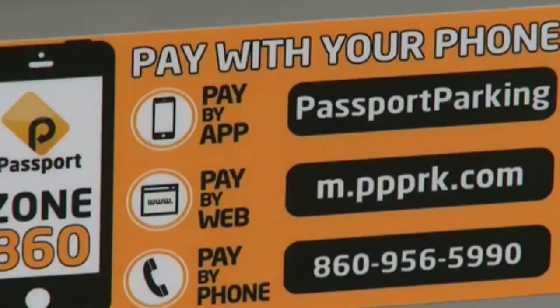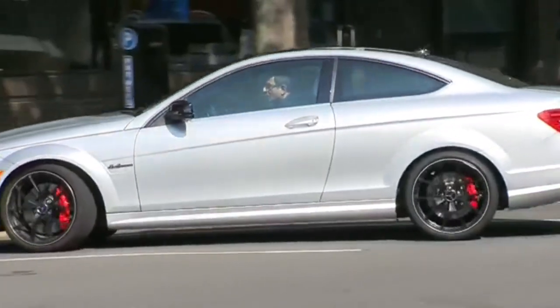It's called the Passport Parking app. West Hartford is the latest town to adopt a smartphone app to pay for on-street parking. Hit the app, and literally within 15 to 20 seconds you've now bought an hour or two hours of paid parking in West Hartford Center.